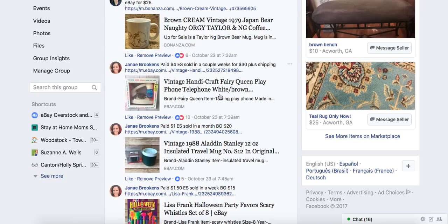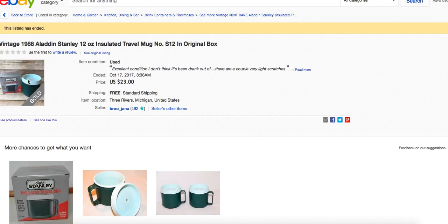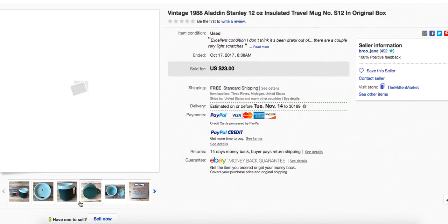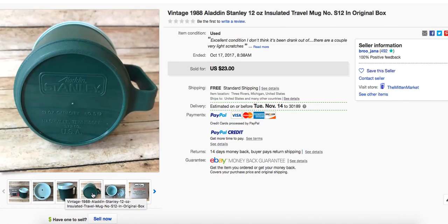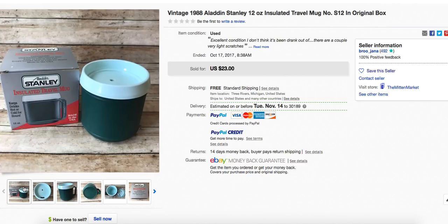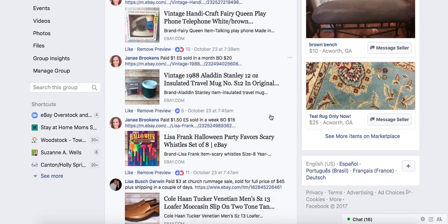Janae paid $1 at an estate sale and sold in a month on best offer for $20. It's a vintage Aladdin mug — the plastic kind with the really chunky buttons. I used to take my lunch to work in something like this. She paid a dollar and flipped it to $20 and sold it very quickly. Leave no stone unturned in those thrift stores. If you're not exploring all the different categories, you're missing things.